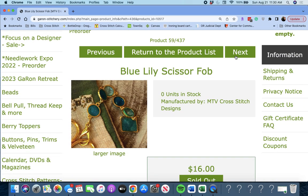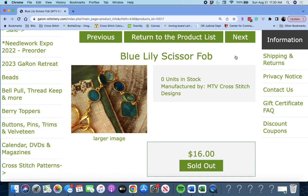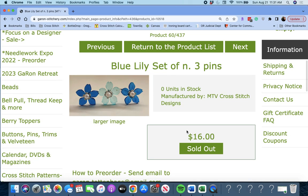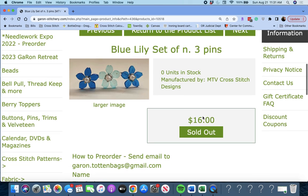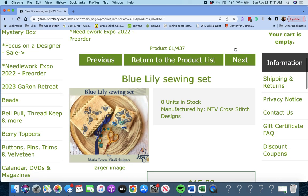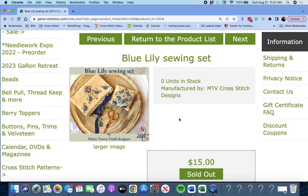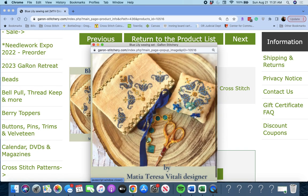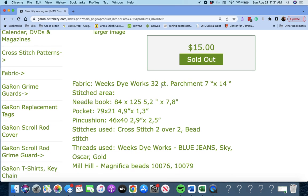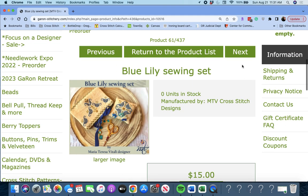Next up is 'Blue Lily Scissor Fob' by MTV Cross Stitch Designs — another scissor fob, very pretty. Then 'Blue Lily Set of Three Pins' by MTV Cross Stitch Designs — really pretty. And 'Blue Lily Sewing Set' — I guess the fob and the pins go with this. That's darling. So you get a pin cushion and I'm assuming a needle book. Very cute — Blue Lily.